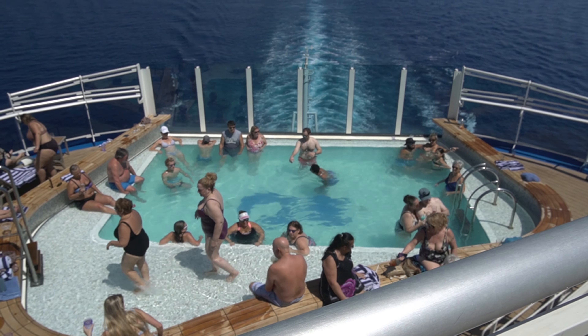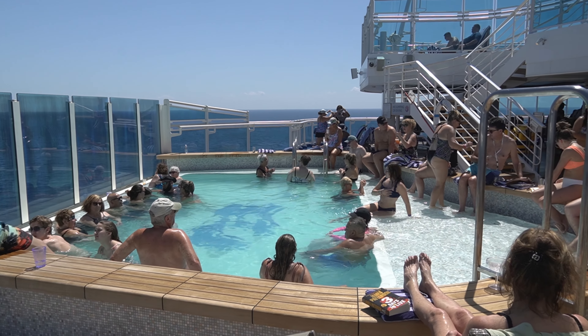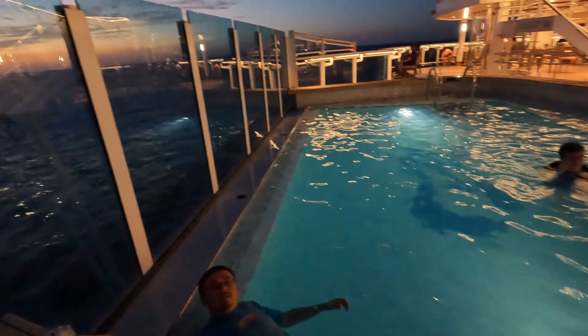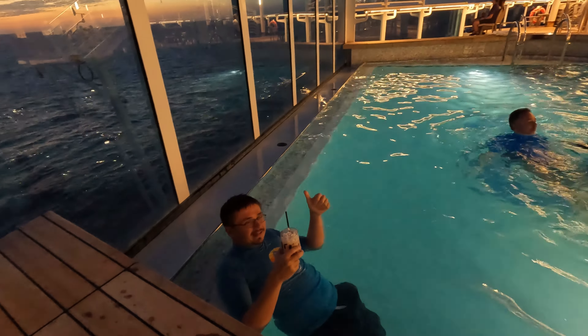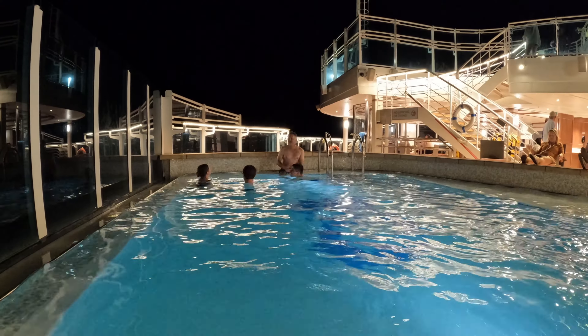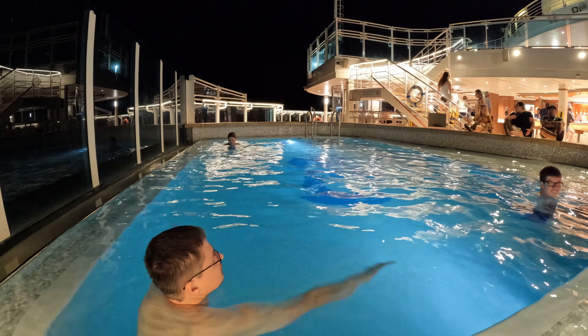There are a total of four pools for use on the Princess Sky. This is the Wakeview pool, located at the back of the ship on deck 16. Join it as the sun is setting with a dirty banana. It was always full during the day, so we enjoyed it at night. Luckily, it was heated too.